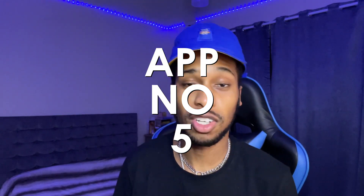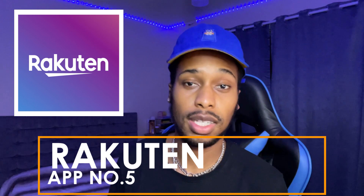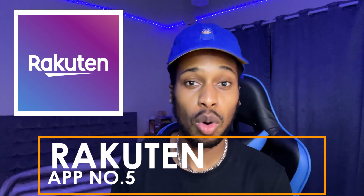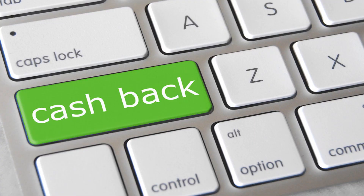At number five we've got one of the biggest companies on this list — a multi-billion dollar company that's been around for many years. The app I'm talking about is Rakuten. What this app does is it basically pays you to shop on different websites. If you shop on sites like H&M, Gap, and everything like that, this app is going to give you cash back every time you shop.